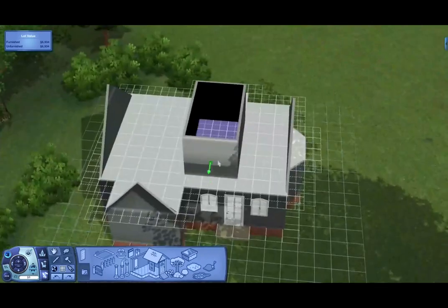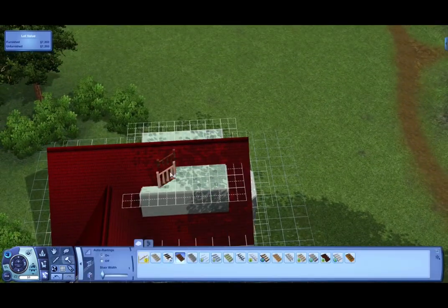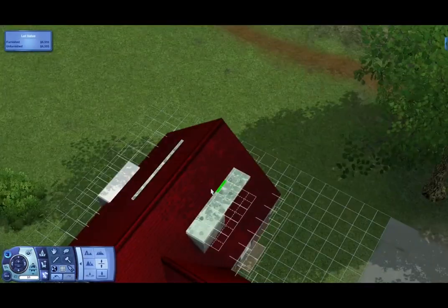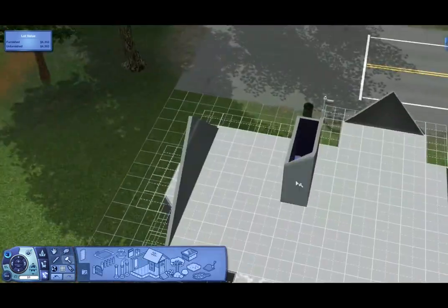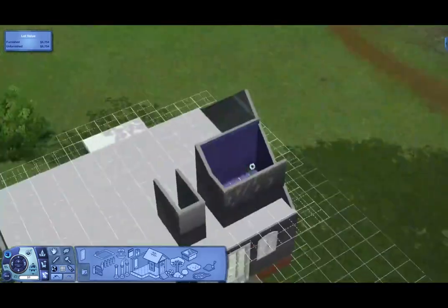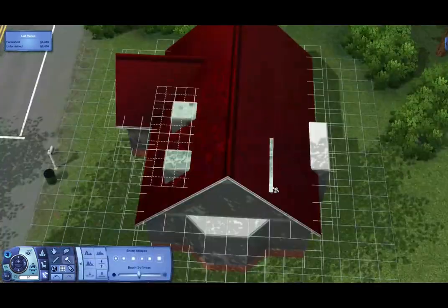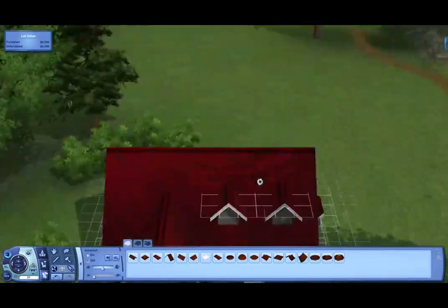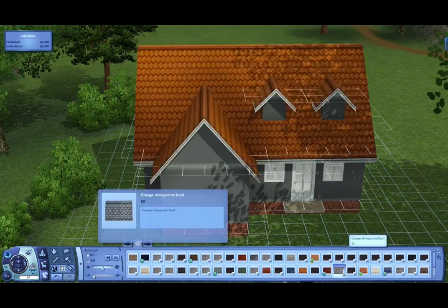I built this house in Moonlit Falls, on the same lot I built my fantasy cottage a couple years ago. It just looked like a Moonlit Falls kind of house and I really needed a small lot in a secluded area. I didn't have a picture of the floor plan so I made it up as I went, doing the floor plan and bathroom decoration off camera.